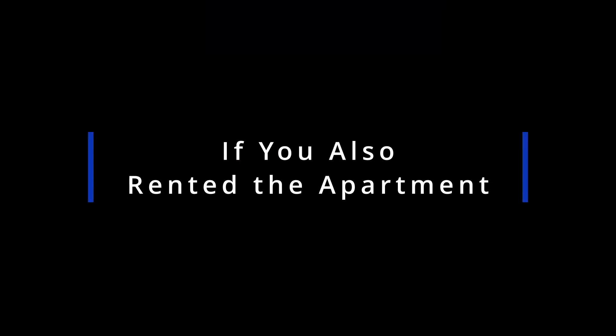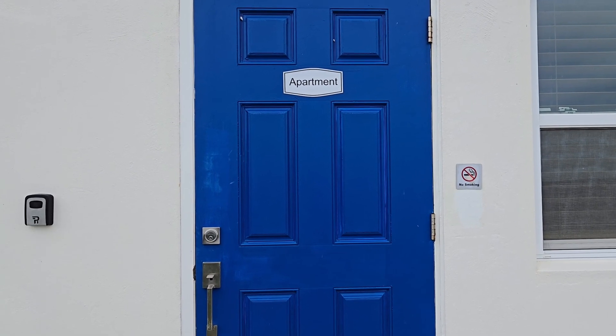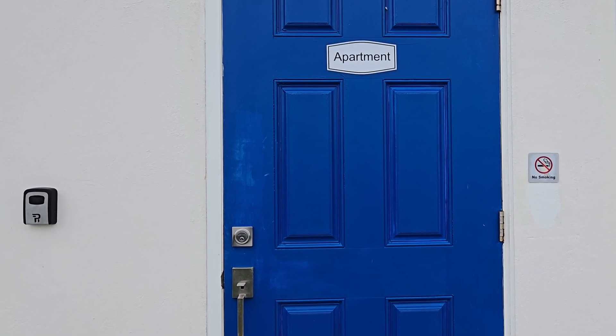That's all there is to it. If you also rented the apartment, please follow this process. A couple of days prior to your arrival, you'll receive a separate code for a lockbox.